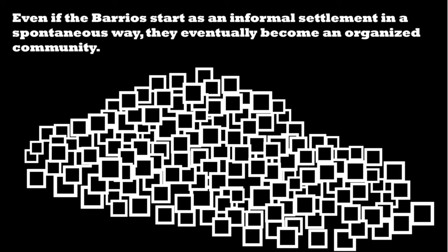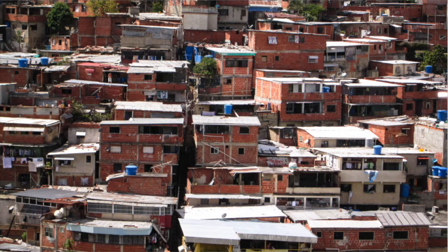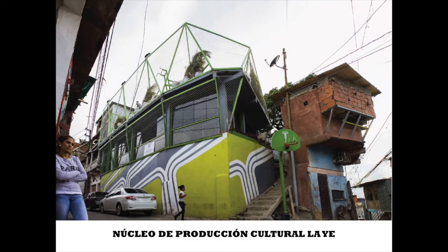More than half the population in Venezuela live in barrios. Eventually, the state provides some services. But what about public spaces? What about human encounters? What about community bonding and sense of belonging? The following projects are examples of placemaking, where architecture becomes a catalyst for human interactions.